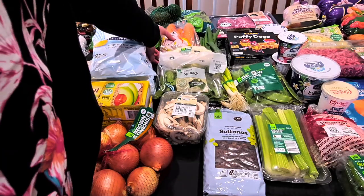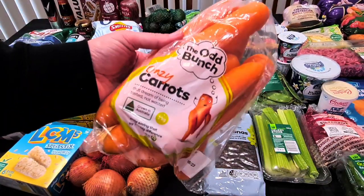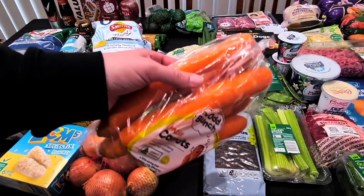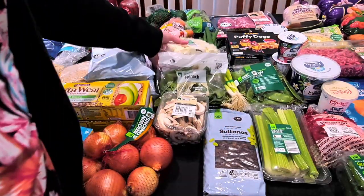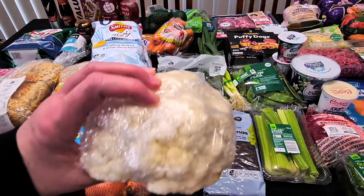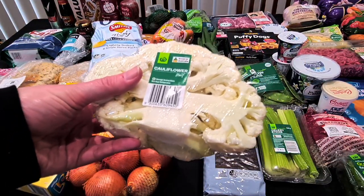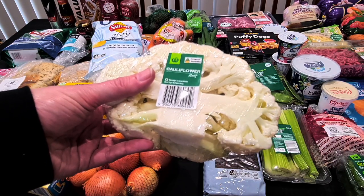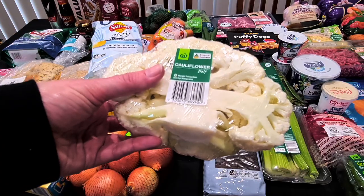Carrots — a bunch of crazy carrots. These will be roasted tomorrow and cut into sticks for Kale's lunch. A kilo for $1.70. Half a cauliflower — a smallish one, but that should be enough for our cauliflower rice with the prawns. If not, I'll just add more veggies. That's $1.95.